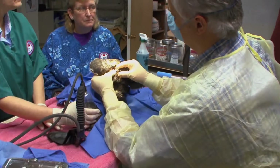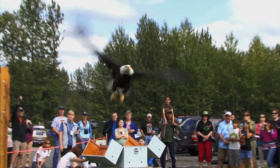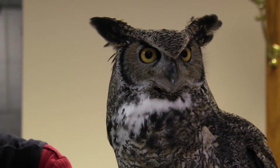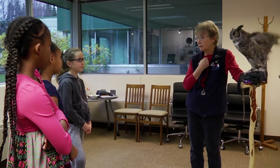The Bird Treatment and Learning Center takes care of birds that were in the wild that got injured. Mr. Hoot was found on the ground with a wing injury. He had gotten really nervous, so he went crazy with his wings.